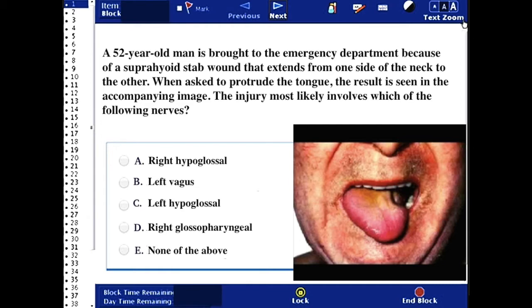The answer would be the left hypoglossal. With cranial nerve 12 denervation, you end up licking your lesion, which causes the tongue to curl to the side that is injured.